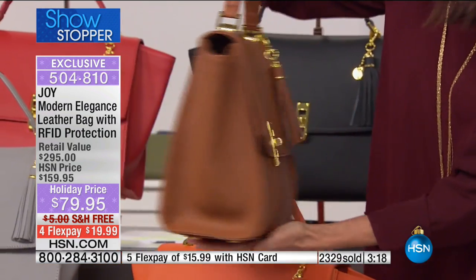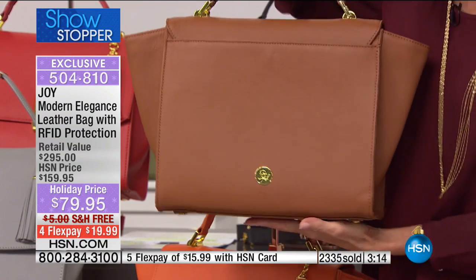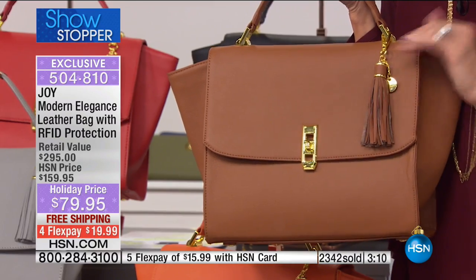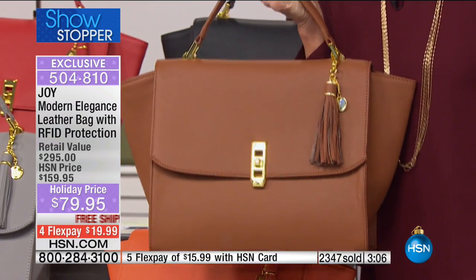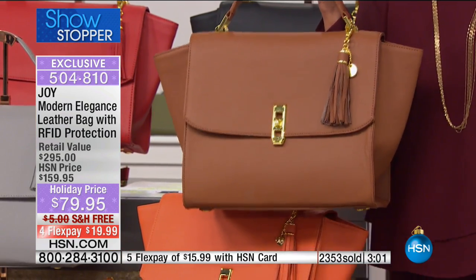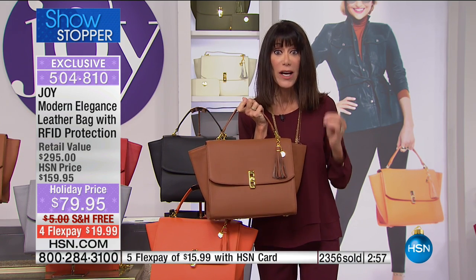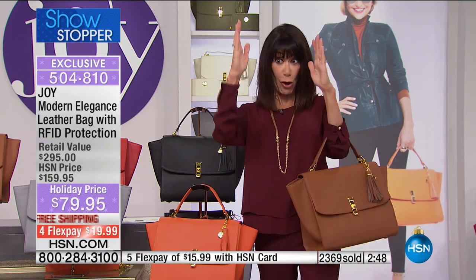What I love about it too is that you really don't have any logo - people will look at this and go, who's is it, what did you spend? They will assume you spent hundreds to thousands of dollars in the retail market for a high-end couture designer bag. But leave it to Joy to give us not only all of the elegance but the protection as well.